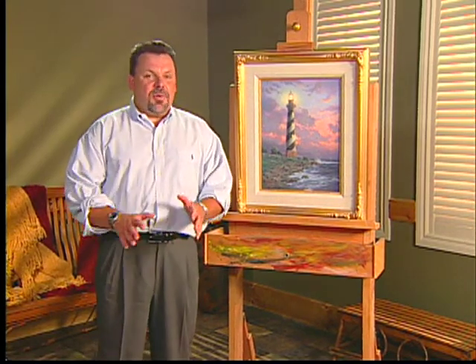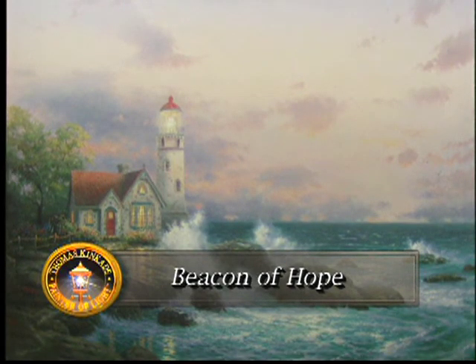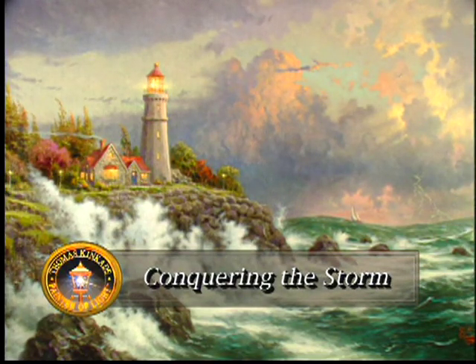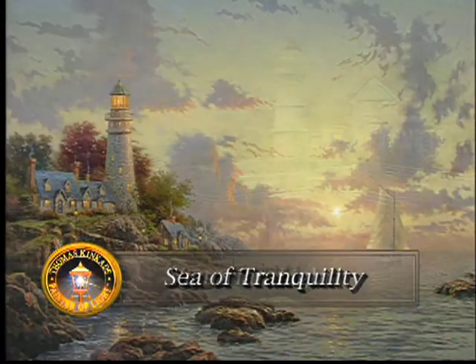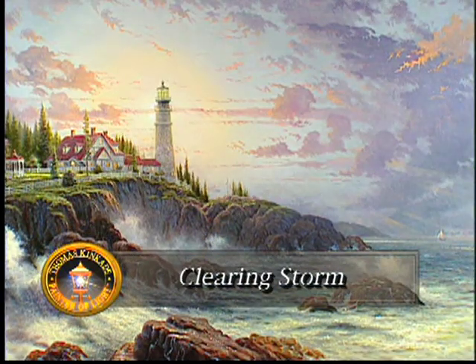The interesting thing to me about lighthouses is that not only are they beacons of light on an ocean setting that provides hope to a boat out along the horizon who's trying to find his way safely into the shore, but there is also the sense of symbolism. I've painted many lighthouses over the years, and if you've seen Beacon of Hope or Conquering the Storms or any of my recent lighthouse paintings, you know that I have often believed a lighthouse can actually be a symbol of God's love in our life — the hope that comes as we trust in Him.